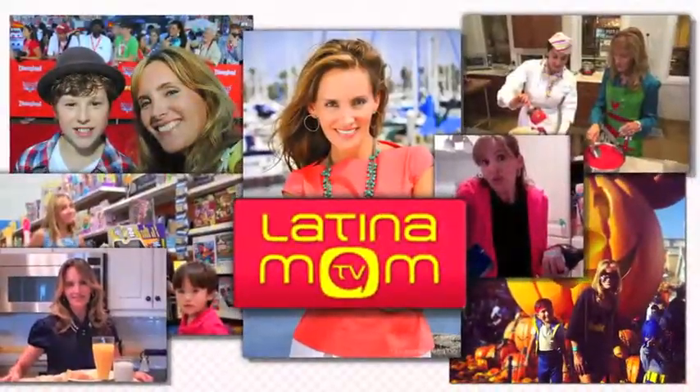For Latina MomTV, I'm Tania Lubiana. Thank you.